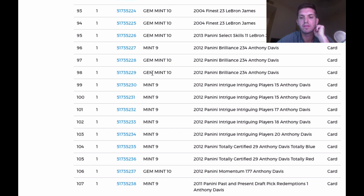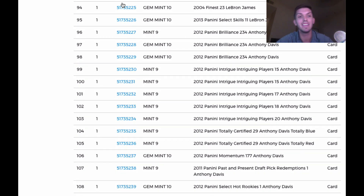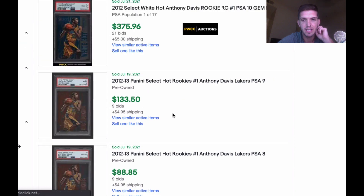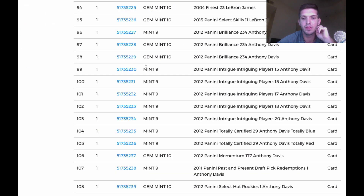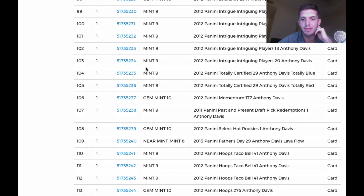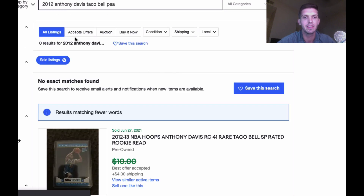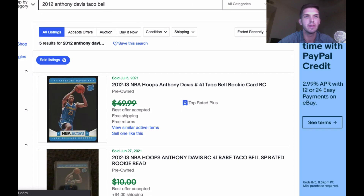Past and Present Draft Redemptions came back a 9. Hot Rookies came back a 10. 2012 Select Anthony Davis Hot Rookies PSA — that red 9 was a $400 card in June. The Lava Flow came back an 8 — not that great. Taco Bell came back 9, 9, 9 — son of a bitch, I would have thought the Taco Bell cards would do way better than that. There's not many PSA-graded Taco Bell cards out there. I was hoping to get at least one 10 out of those.